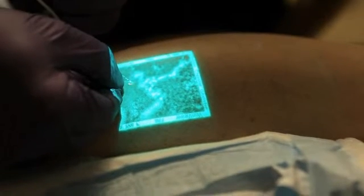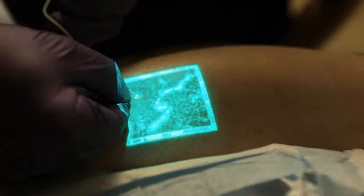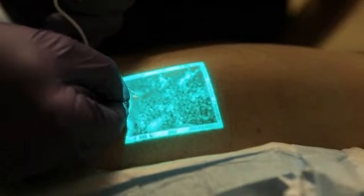As the sclerosant is injected, you can watch the vein disappear to help ensure a successful treatment.